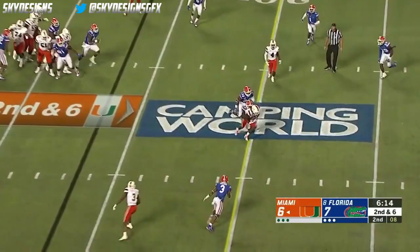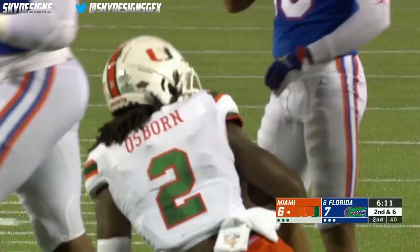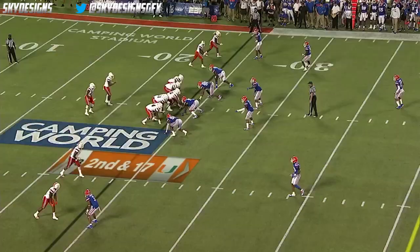Williams from the pocket delivers a short throw, and the catch is made by Osborne right near the marker. Cameron Harris is the back, and again they get the ball out quickly to Harris in the flat.